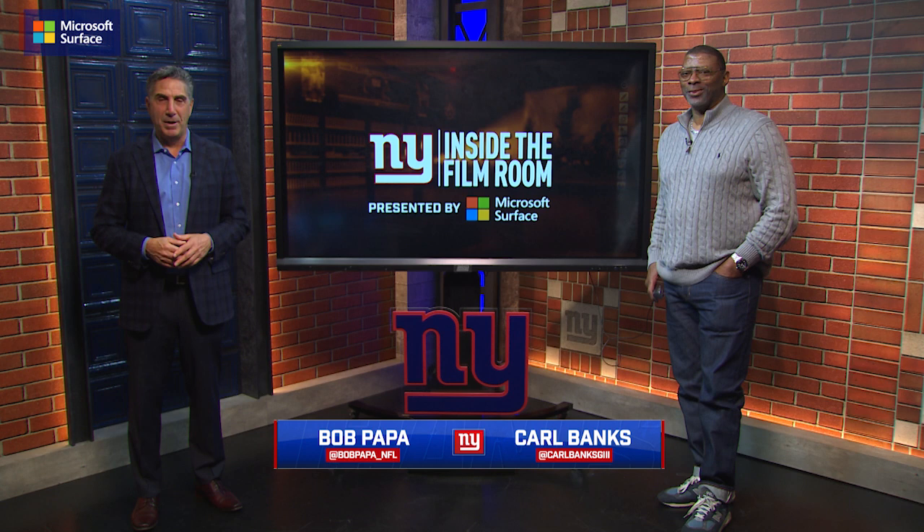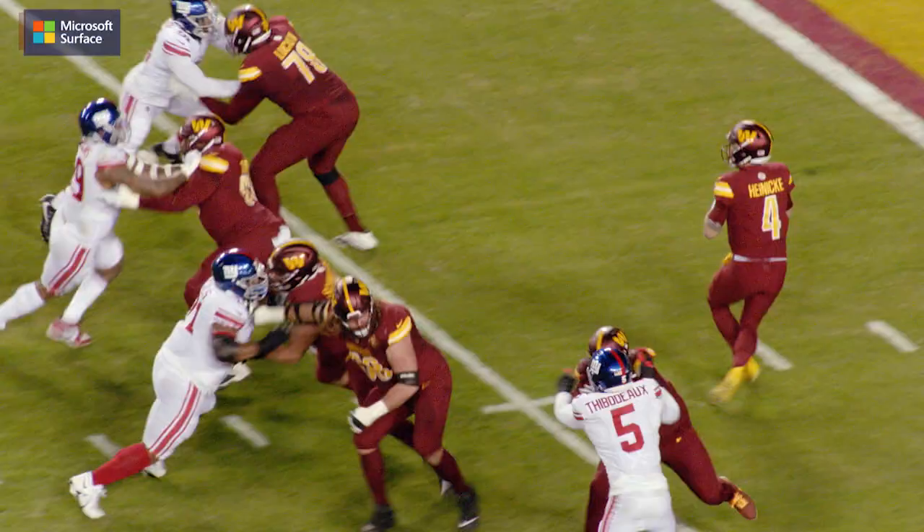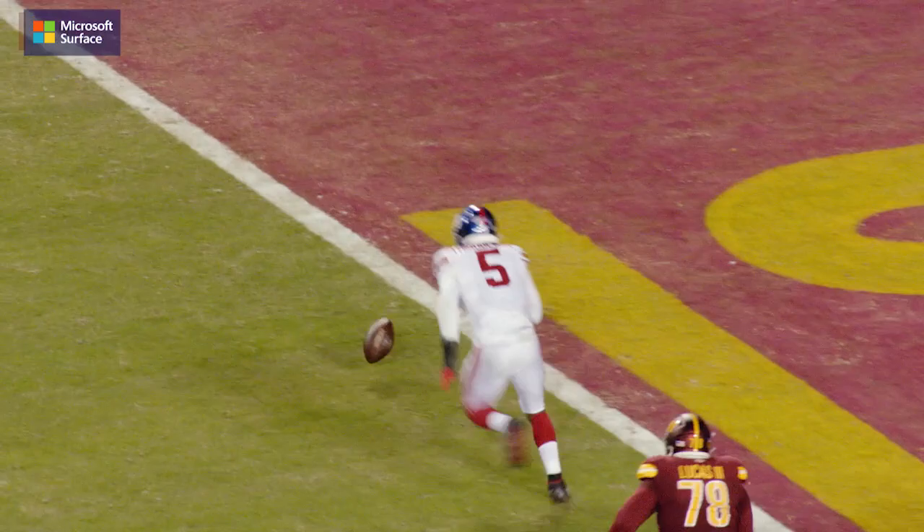Welcome to another edition of Inside the Film Room, presented by Microsoft Surface. Bob Papa, two-time Super Bowl champion Carl Banks. We're going to take a look at Kayvon Thibodeau inside the Film Room, one of two first-round picks for the Giants this year. He finished with four sacks — remember, he was injured early in the regular season. Let's break down some of his game.